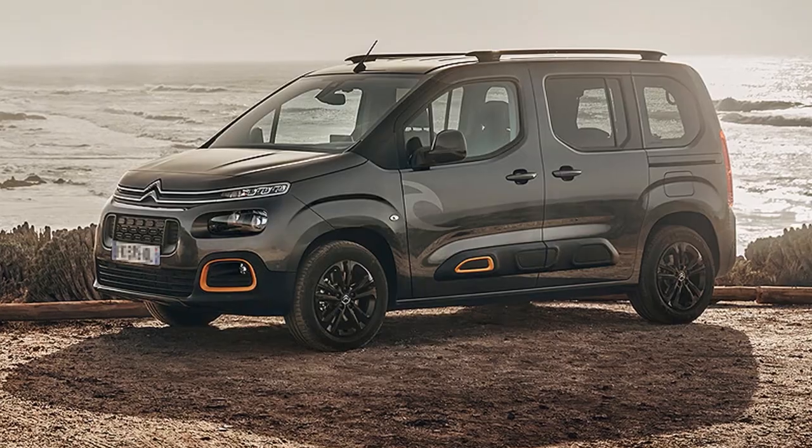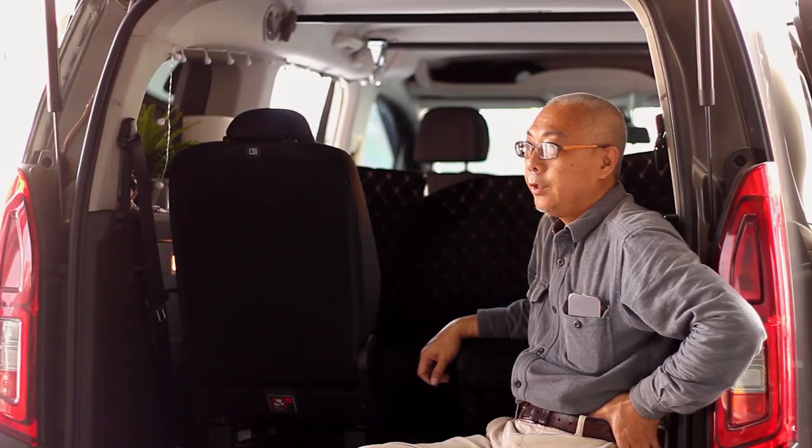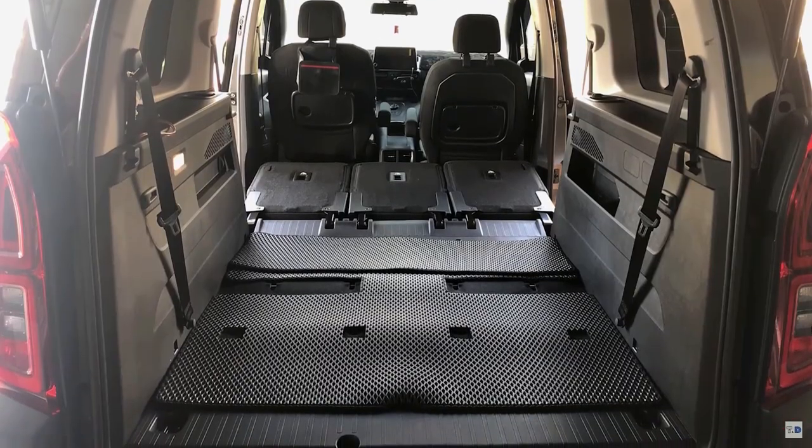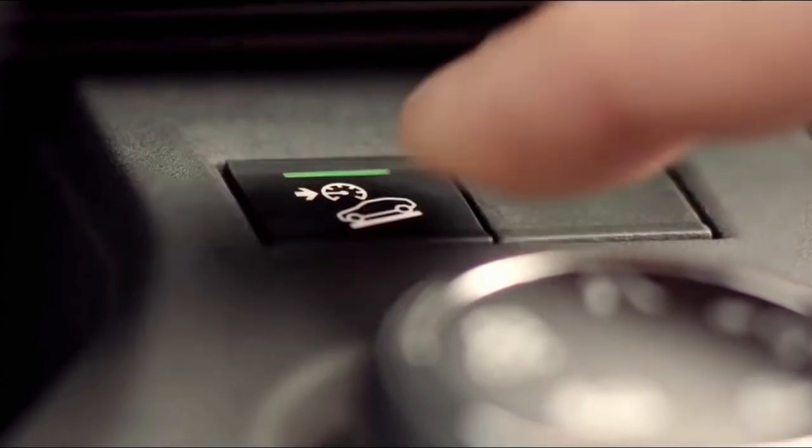Hello everyone. As you can see, this is a 2021 Citroën Berlingo. I have been using it for almost 2 years now. It has a large interior space, a 1.5-liter diesel engine, and can run almost 20 kilometers per liter of diesel, which is very fuel efficient. The maximum torque can reach 300 newton meters, which is sufficient for many of Taiwan's mountainous terrain.